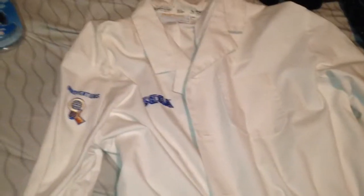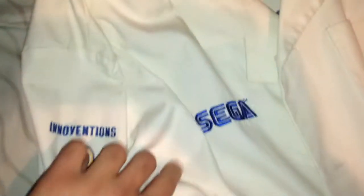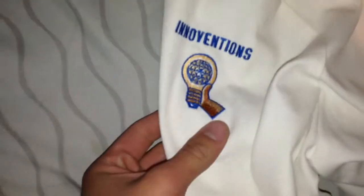Back in the day it used to be really cool, and they used to have these guys that were supposed to be scientists walking around with these Sega lab coats on. You can see the Sega logo right there, and then the Interventions logo.